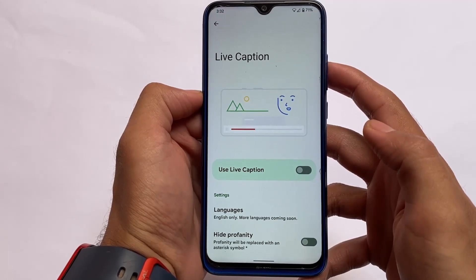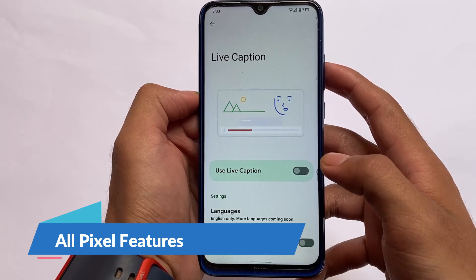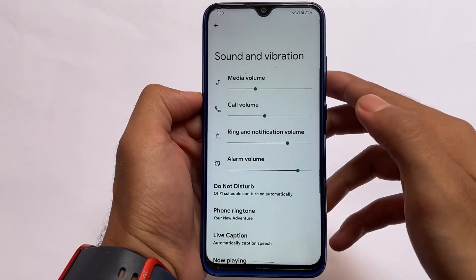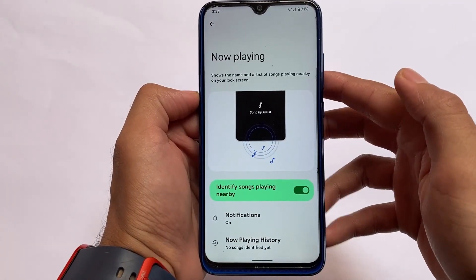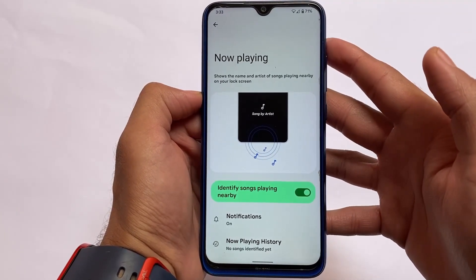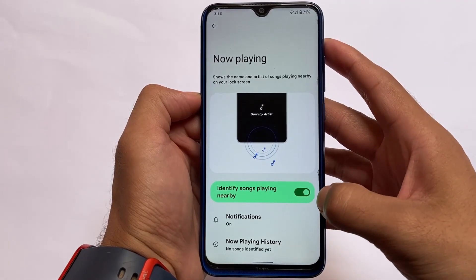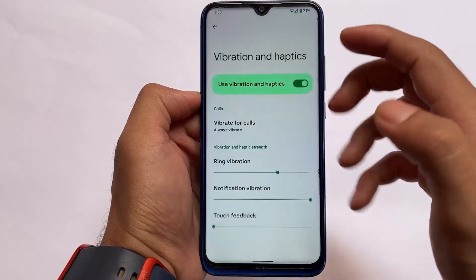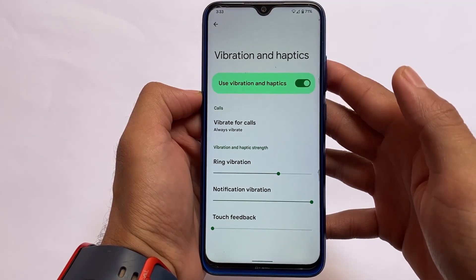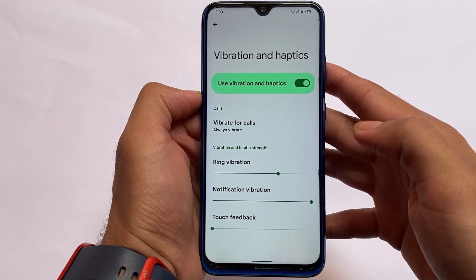Some Pixel features are also there — for example, Live Caption, which is very useful. If your device doesn't have these Pixel features and you're using AOSP Android 12, there's the Extra Pixel module to get them — I made a video on that, possibly on my Hindi channel. But by default on Redmi Note 8 with this ROM, all these features are included.